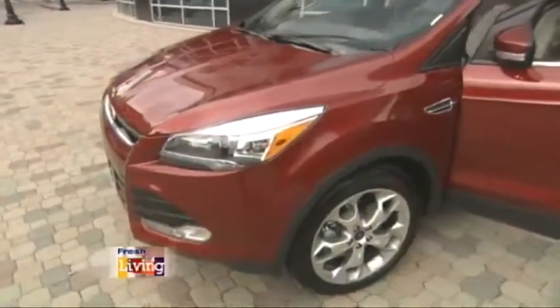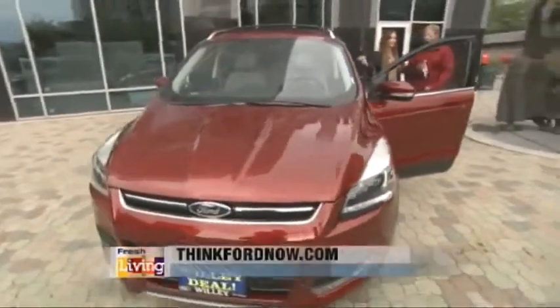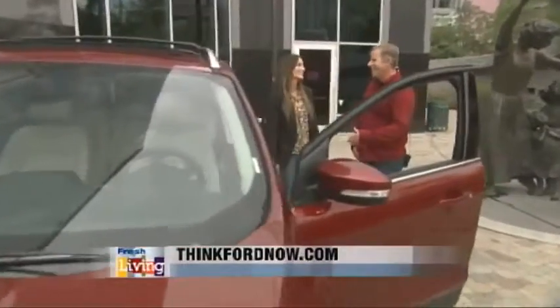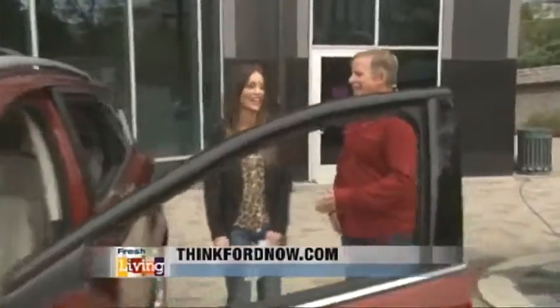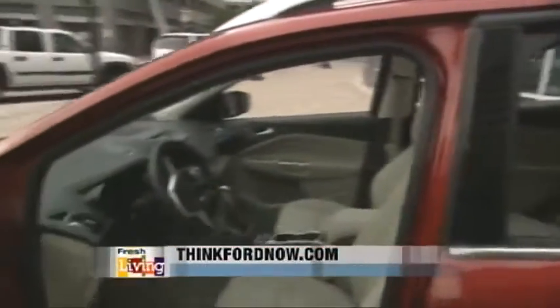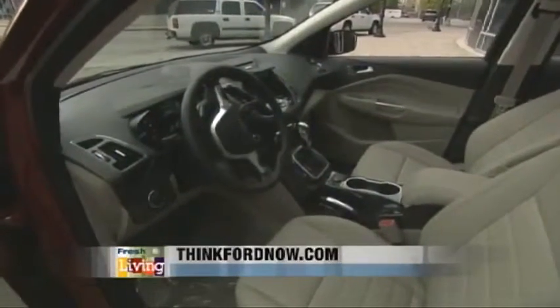This is a Titanium model, so it's top of the line with all the extras. But Ford has every single type for every single budget, so you can really cater to what you want. Off-camera you were telling me the greatest thing about this car was the stereo — you said when you were driving it here you were bumping it. I totally was, and I felt really cool!